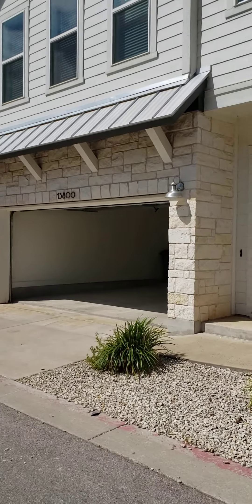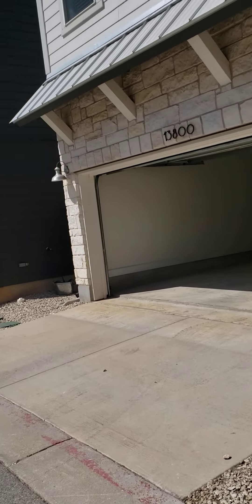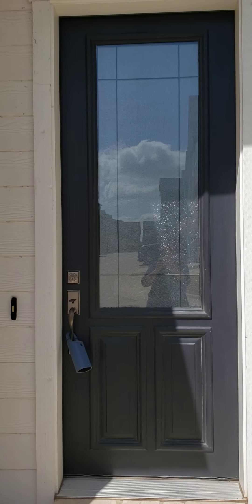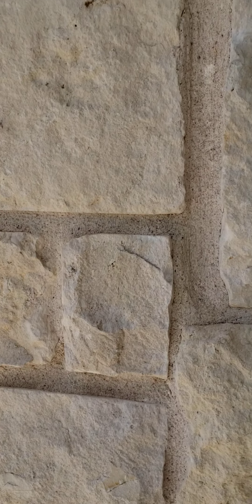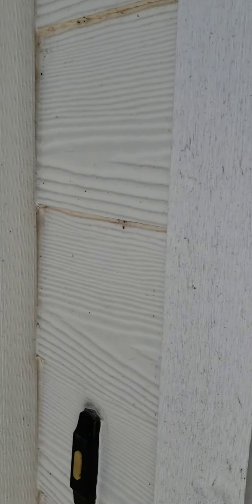It has a two-car garage. The front door is eight feet tall. It's got some really cool obscured glass, and then you have the beautiful block limestone exterior.